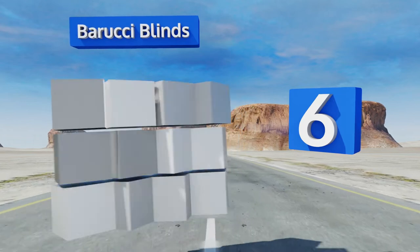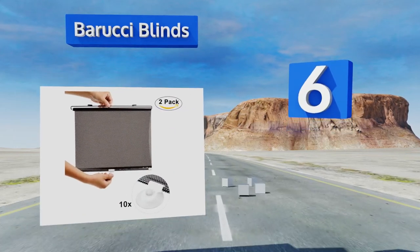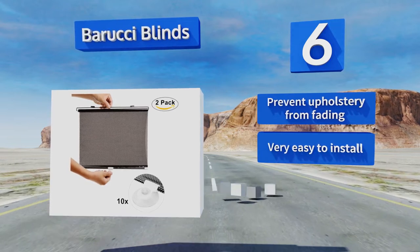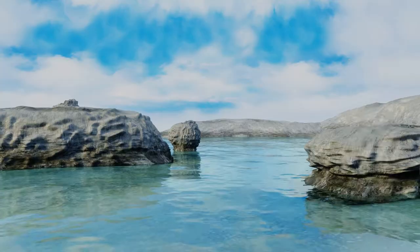Moving up our list to number six, the Baruchi Blinds are a decent choice if you're worried about sunburn or overheating. The innovative PVC roller design makes them easy to retract at any time, and at less than twenty dollars they're an excellent value for a set of two. They prevent your upholstery from fading and are very easy to install. They come with two extra suction cups.